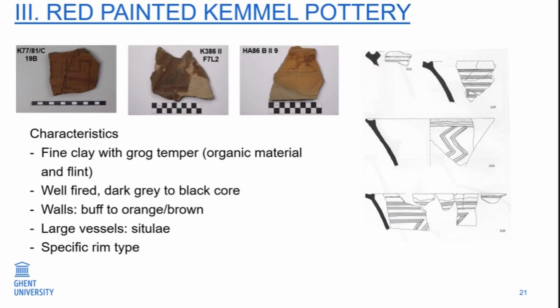One of the other things specifically is what we call the red-painted Camelware pottery. There is also red-painted pottery in this period, but Camelware has a specific fabric — it is a very fine clay with grog temper, also with a little bit of organic material and flint. It is well-fired, mostly with a dark grey to black core, and the walls are buff to orange. We don't have complete forms. It seems there are large vessels of the situla type, and also a specific kind of rim. There seem to be open types with this rim and closed situla types.